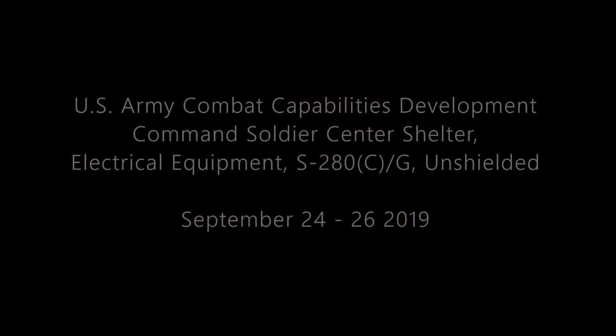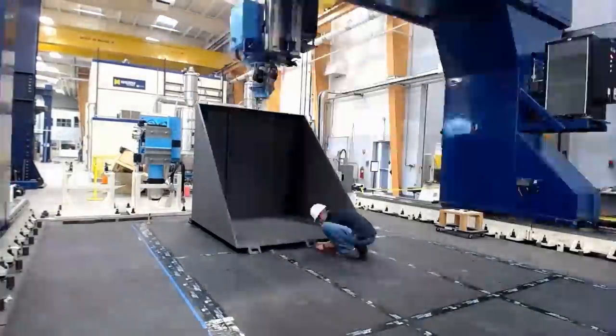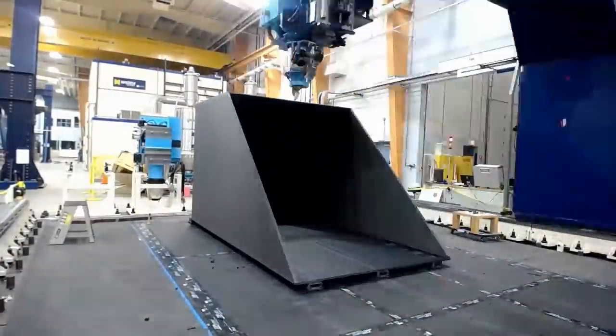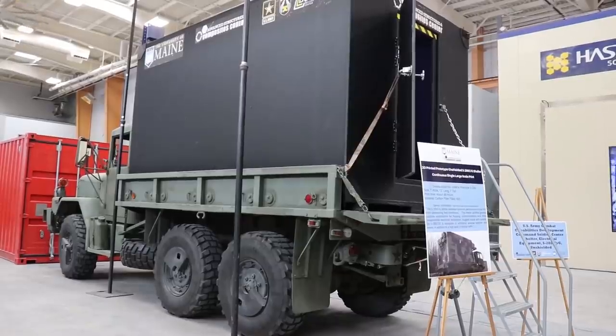We've also got a shelter print. We do a lot of work with the Army — a particular branch in Massachusetts that deals with shelters. They asked us to print a demonstration shelter: the sort of shelter that goes as a little command post on the back of an army truck. That was about a 2,000-pound print and it took about 40 hours to print.